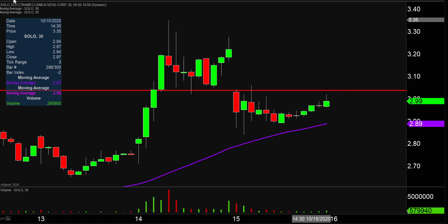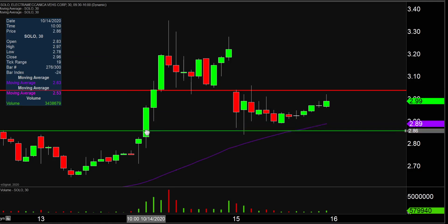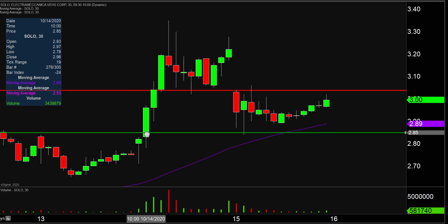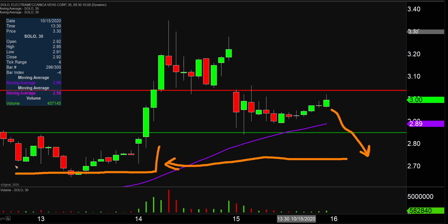As far as areas of support are concerned, the main level to watch if the price does pull back some more is gonna be that former breakout point, which sits down around 285. And if 285 falls, I'm not saying that's gonna destroy the chart, but a break of 285 and having the price drop down below that area would begin to put the price back inside of this range of the chart. Price movements that go back to where they were are not exactly a sign of genuine power or true strength.